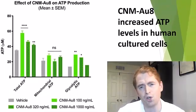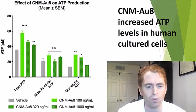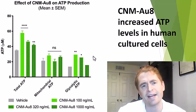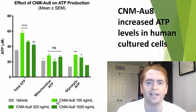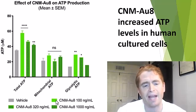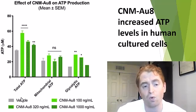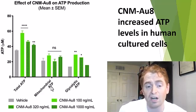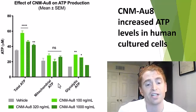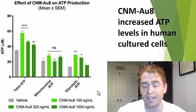There are various basic science studies on this drug. This one is in human cultured cells — not in actual organisms, just in cell culture — and they're looking at adenosine triphosphate, a store of energy within the cell. If you look at the green bars, these are different doses of CNM-AU8 versus the gray bar vehicle or placebo. Regardless of how you look at ATP — total, mitochondrial, or glycolytic — there's an increase in the cells that have the drug, suggesting more available energy.